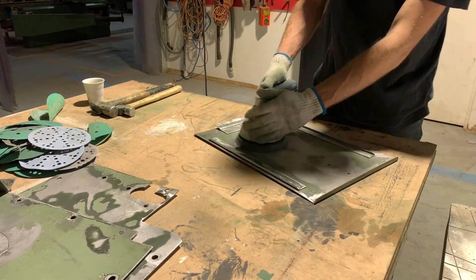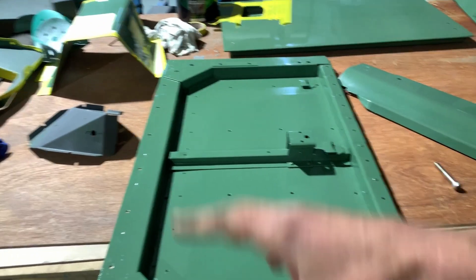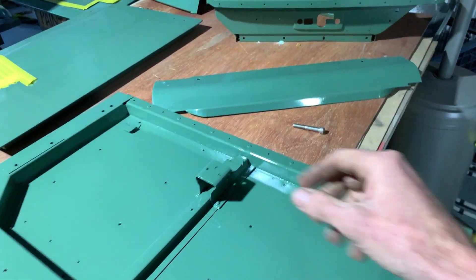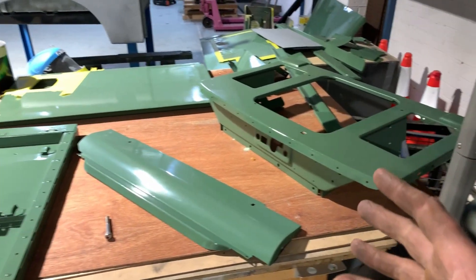It's actually easier and faster and better just to sand the whole thing back and respray the whole panel rather than trying to be selective and mask off things. So what's ended up happening is that we have resprayed everything.